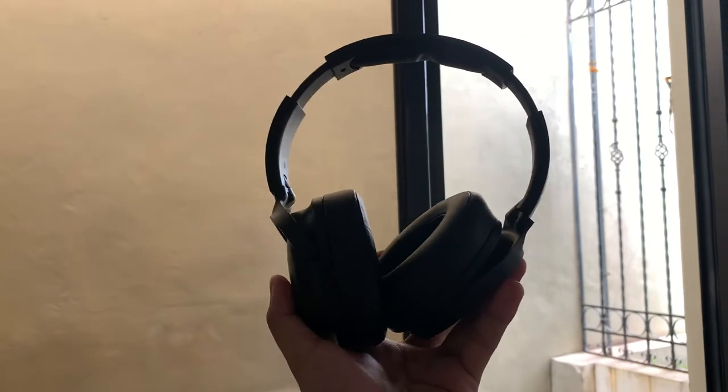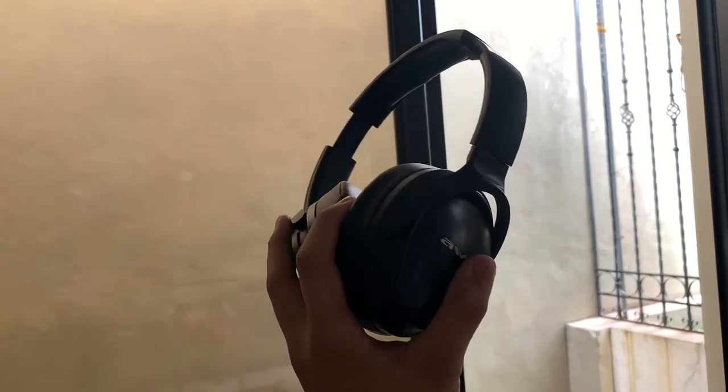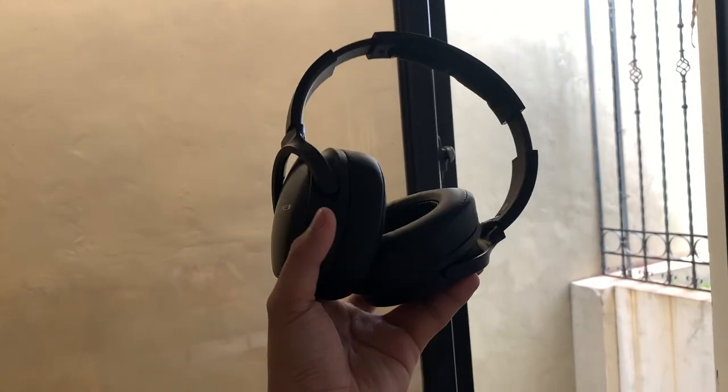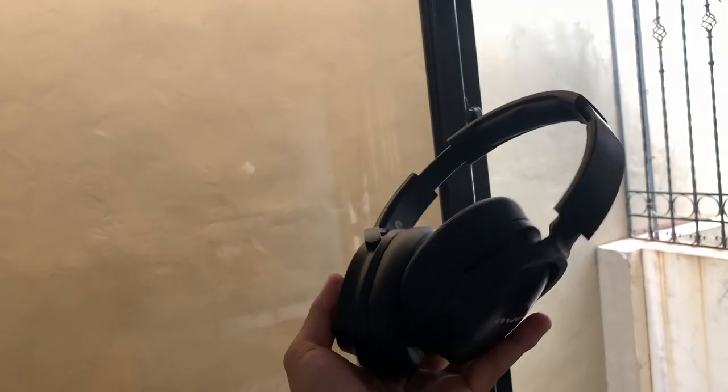This pair of Bluetooth earbuds I use every time I go outside, but if I'm only at home and I want to watch some series or movies, I use these headphones — the Awei A780BL. If you want to see my review of this, I'll link it below the like button. Overall it has great battery life and great sound quality.